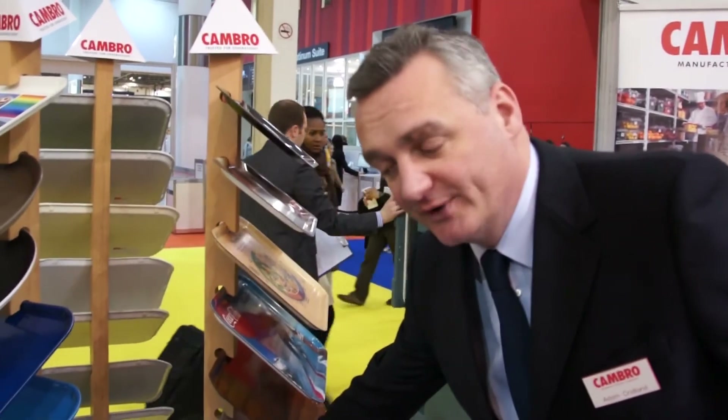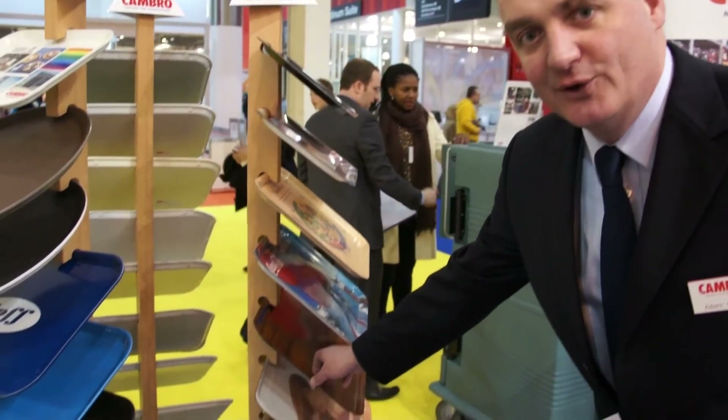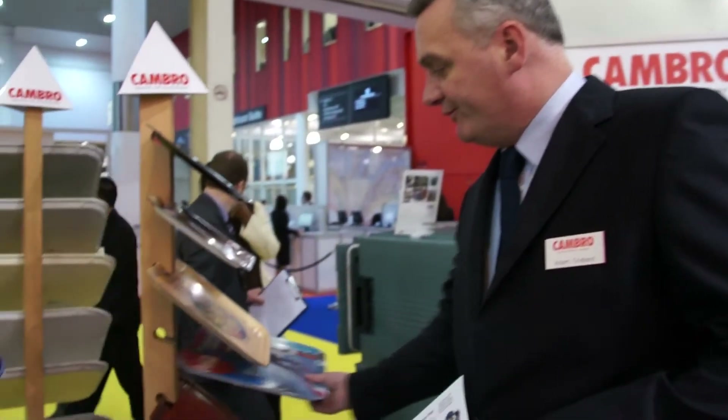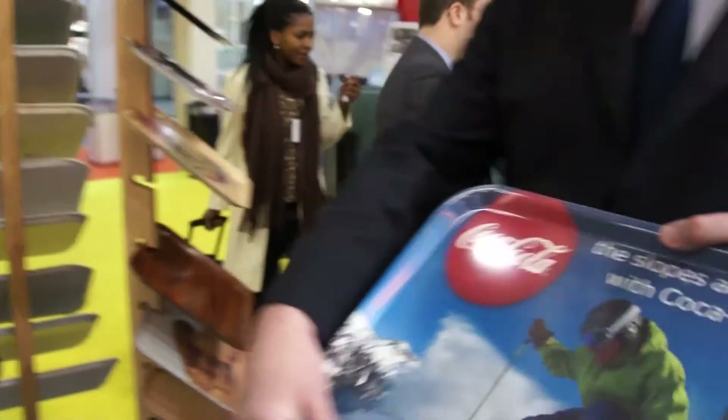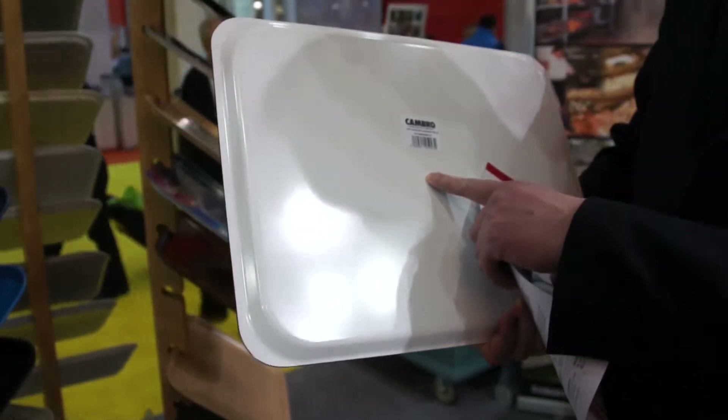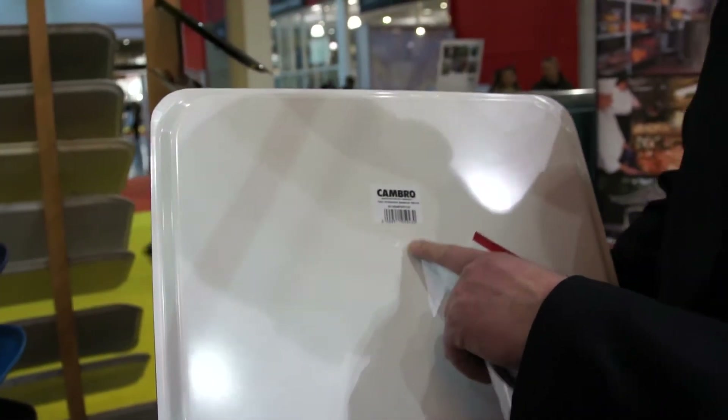We have two main types of laminate trays. We have what we call our Mykonos tray which has a non-slip surface, and then we have what we call our Capri tray which is a smooth surface. The laminate tray is also very good to personalise, as you will see from this example. All of our Cambro products have the Cambro name, the year of manufacture and the product code on the back of the tray.